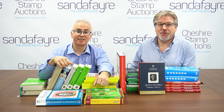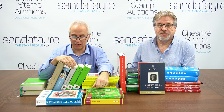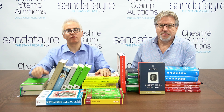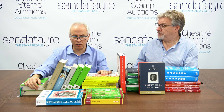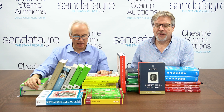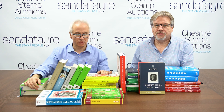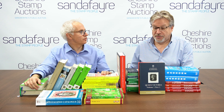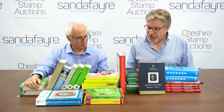Hello, I'm Vincent and I'm Andrew and we work at Sander Fair and Cheshire Stamp Auctions. We've decided to do something a little different today. We've had various questions posed by viewers, quite a lot asking us to talk about stamp catalogues. It's a huge subject and we can only brush the surface of it, but we collected armfuls of catalogues — this is just a small portion of our vast library upstairs.